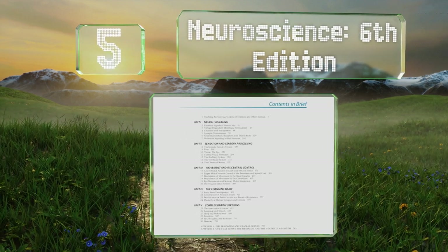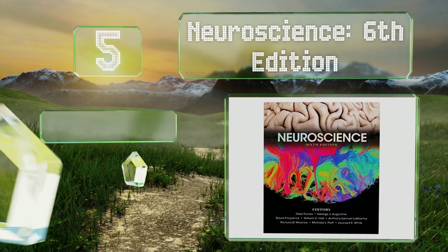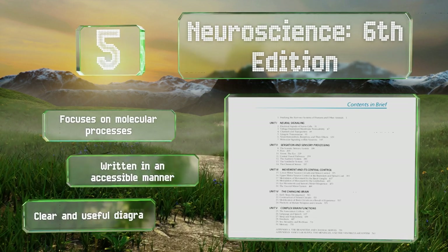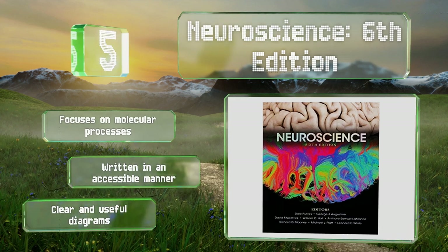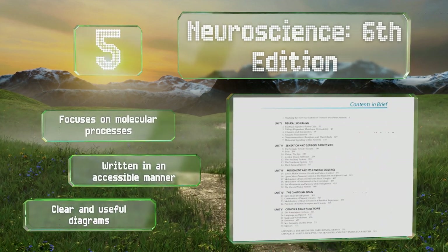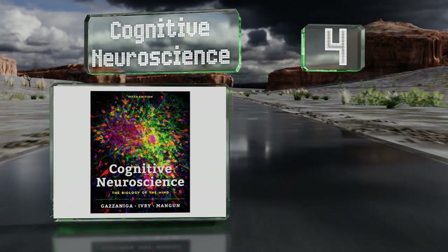Halfway up our list at number five, students from multiple disciplines will appreciate Neuroscience, Sixth Edition, since it draws on examples from both animals and humans. It's designed to cover big picture and minute theories, giving a helpful overview that also prepares you for higher-level coursework. It focuses on molecular processes and is written in an accessible manner with clear and useful diagrams.